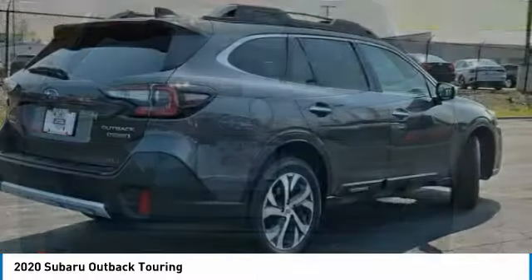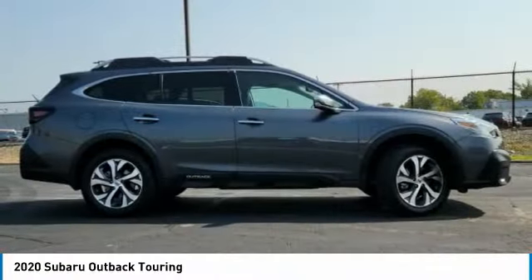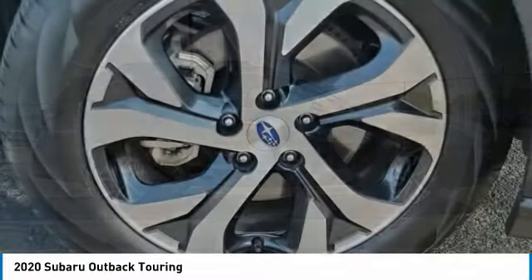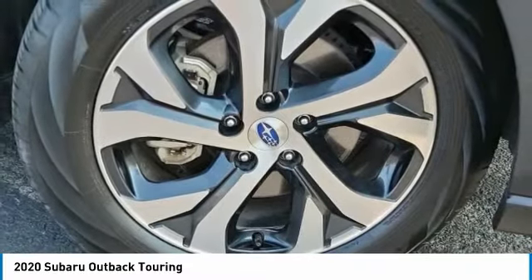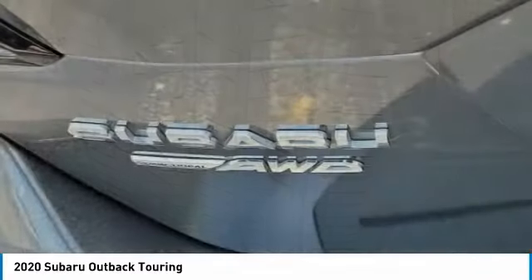Here are some of this vehicle's great options: heated mirrors, all-wheel drive, aluminum wheels, rear spoiler, power liftgate, brake assist, daytime running lights, privacy glass, fog lamps, and remote trunk release.